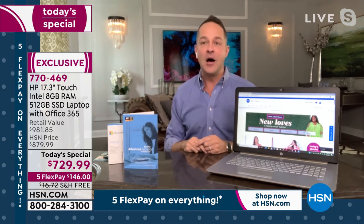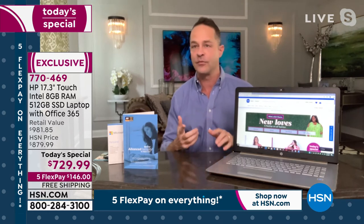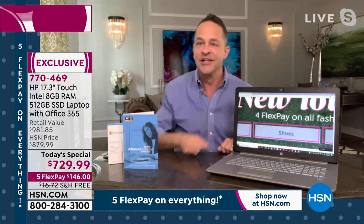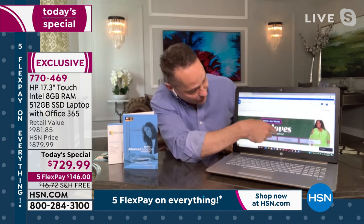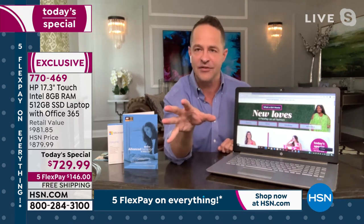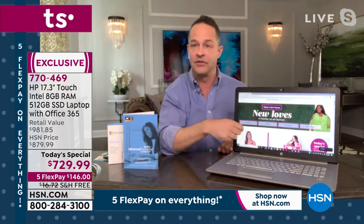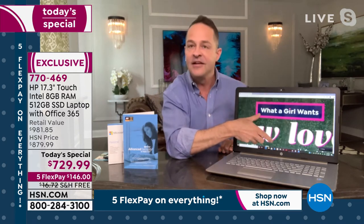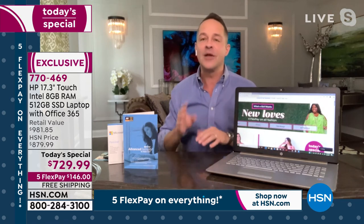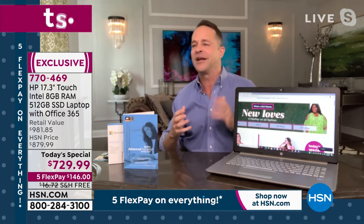If you don't like small letters, this is the right computer for you — there's no such thing as small letters on a 17-inch screen. We're very excited to have a 17-inch touchscreen back, and the touchscreen makes a real difference. For example, on HSN's home page you can see text you could probably read on your TV, but the line underneath is harder to make out — but with the touchscreen you can zoom right in and read it clearly.